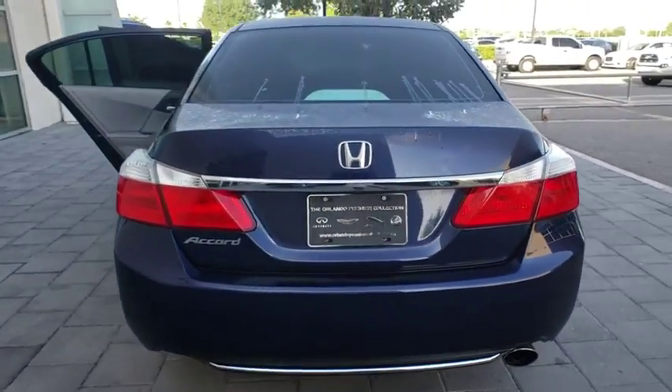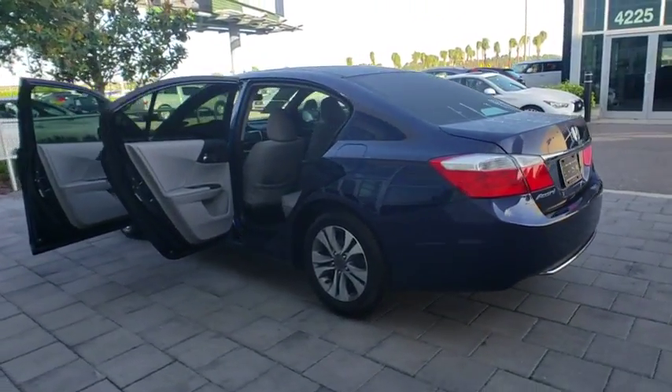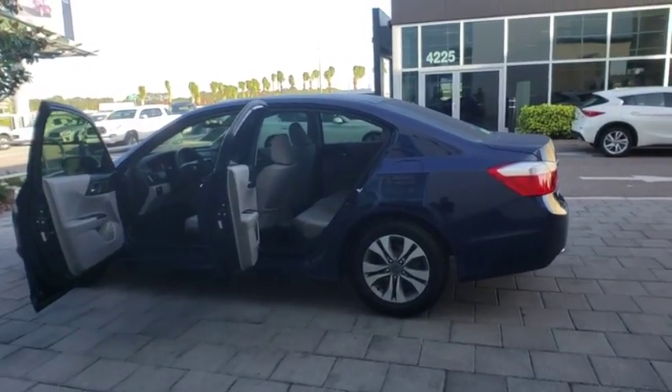Bluetooth, adjustable steering wheel, power steering, cruise control, floor mats, four-wheel disc brakes, aluminum wheels, and AM/FM stereo radio.